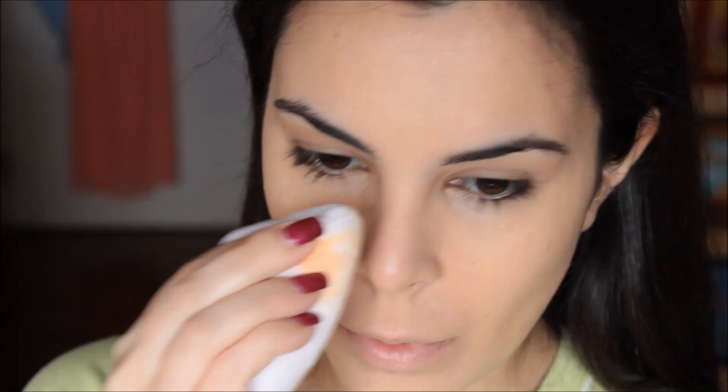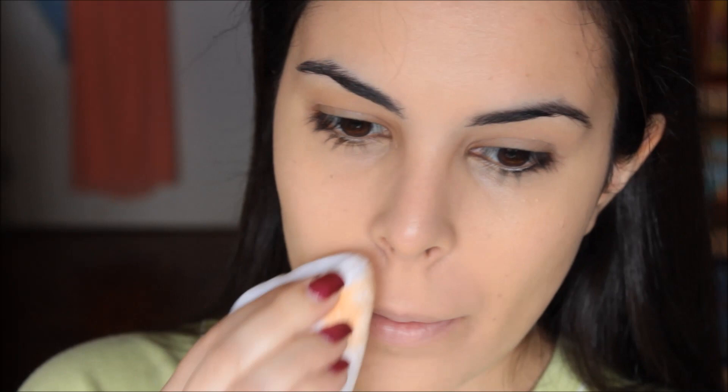Next I concealed under my eyes and powdered my entire face. This step will help your foundation last throughout the day as if you pretty much just applied it. Well, not really, but it does help.